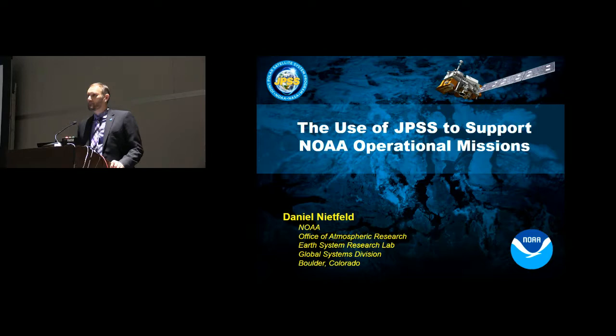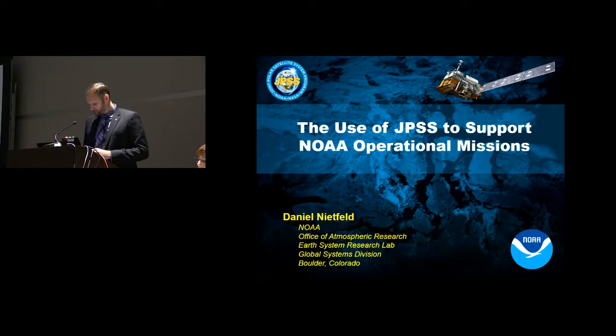I think Mitch gave a really good overall introduction to JPSS and some of the capabilities. I'm going to take us just a little bit deeper into the forecast operations of NOAA, or the National Weather Service in particular. Most of my career was with the National Weather Service — I spent 25 years in weather service operations. Ten of those years I was a forecaster, and then for 15 years I was in the Science and Operations Officer position, where I primarily managed the training and research programs.